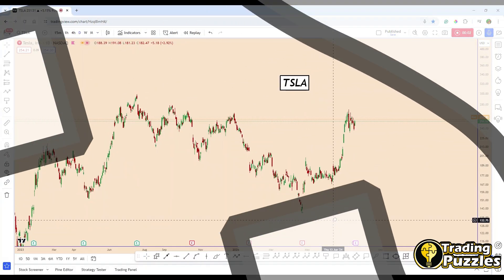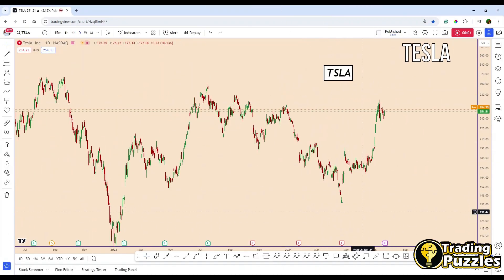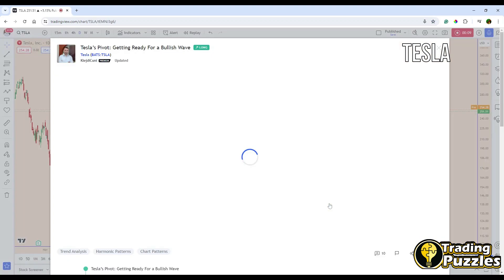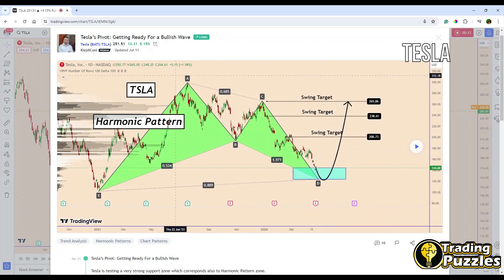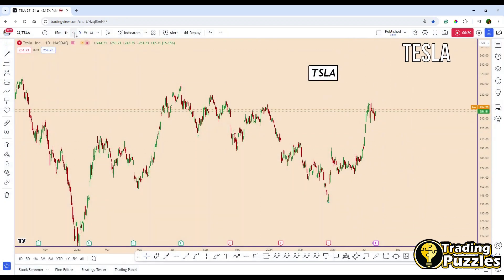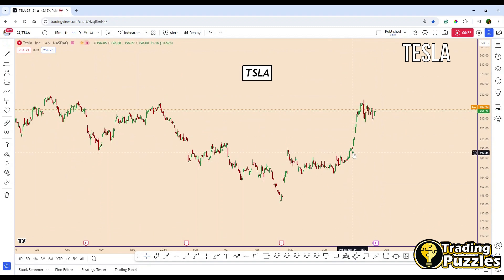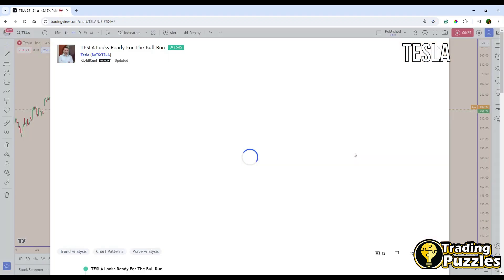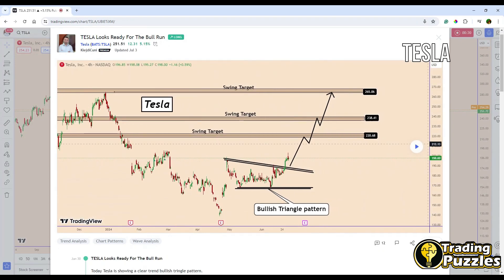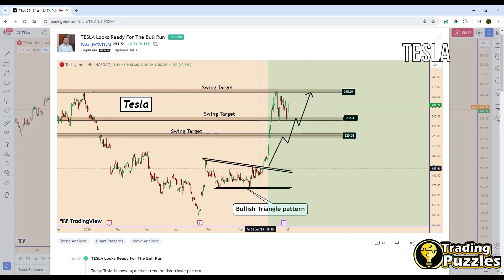Hey guys, welcome back to the channel. Today I will share an analysis related to Tesla. During the previous analysis — one was posted on April 24th as the base analysis — the price reached all our targets. I also posted another analysis on the lower time frame for a second analysis related to Tesla, and the bullish wave moved very nicely up to the top of the structure, which is the area where we are right now.